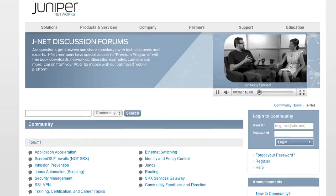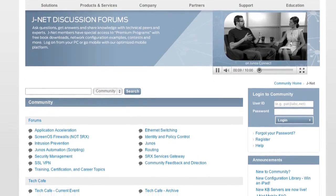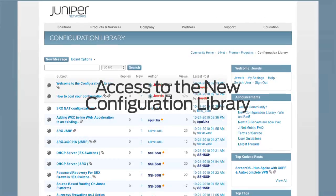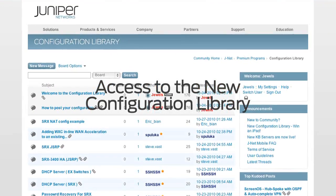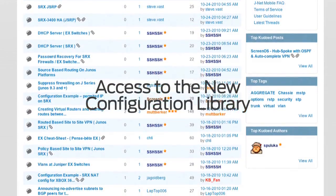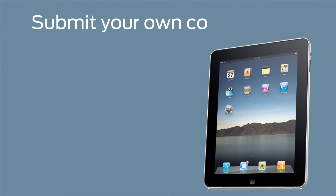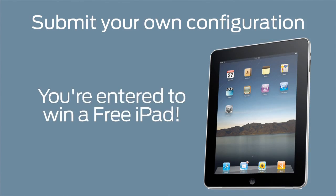Want to win a free iPad? You can't win if you don't join J-Net. As a J-Net member, you get access to premium programs like free Junos Day 1 book downloads, plus access to the new configuration library where you can find network configuration examples submitted by other Juniper users. If you submit one of your own configurations, you'll be able to win a free iPad. So what are you waiting for? Become a J-Net member today.